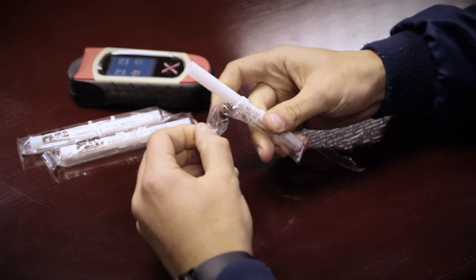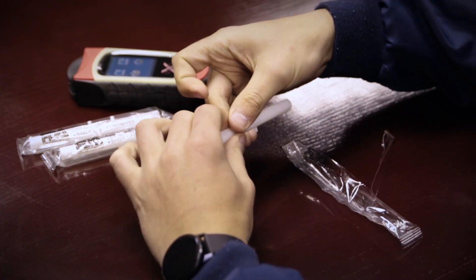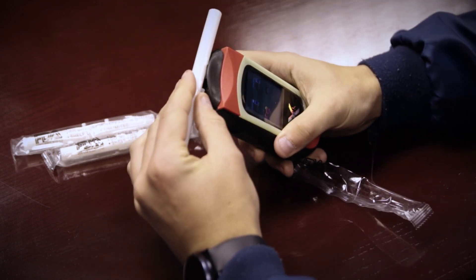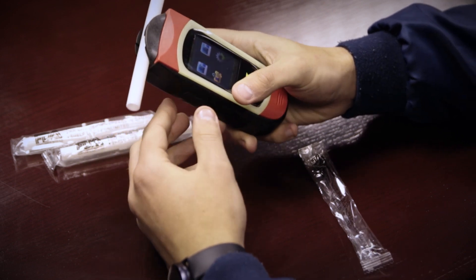Increase the value of the BioBreath for your company by combining it with the BioX Breathalyser, an innovative fuel cell breathalyser that offers extreme sensitivity and pinpoint accuracy and longevity.